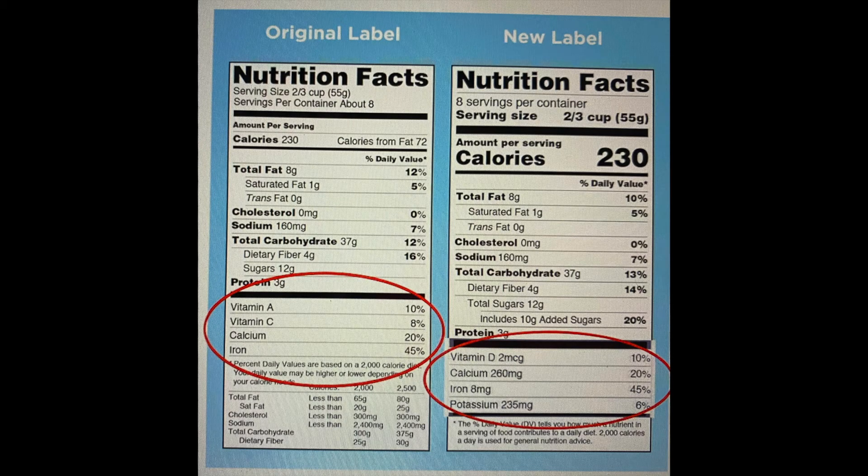In this label, you'll notice the original label looked at vitamins A, C, calcium, and iron in percentages. The new labels give us a little more information — they look at vitamins D, calcium, iron, and potassium and give us the measurement in both milligrams and percentages.